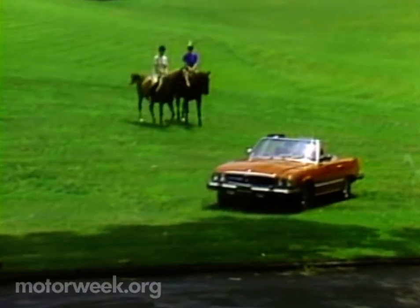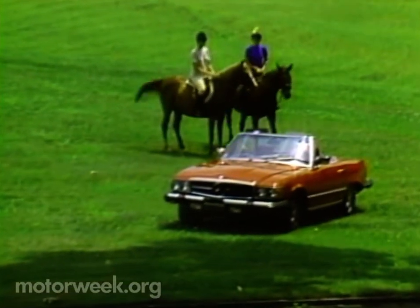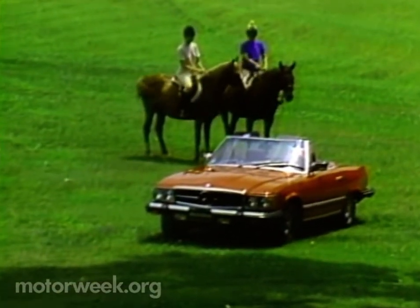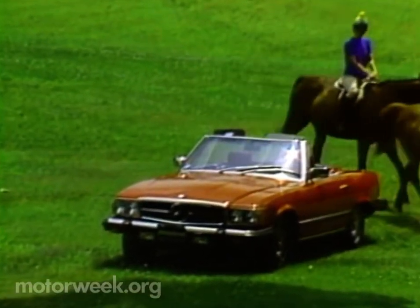But there's one more thing about a Mercedes. When a gas station attendant heard the price of the SL, he said, 'Well, at least it'll be around in 20 years.' And that's something you can't always say about many things for which you pay top dollar, including vintage wine.